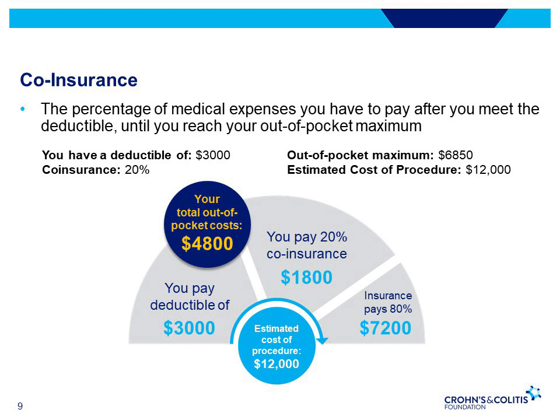You pay all of the first $3,000 — your deductible. You'll pay 20% of the remaining $9,000, or $1,800 — your co-insurance. So your total out-of-pocket cost would be $4,800: your $3,000 deductible plus your $1,800 co-insurance.